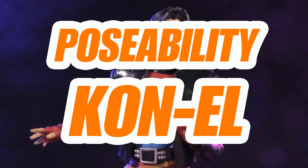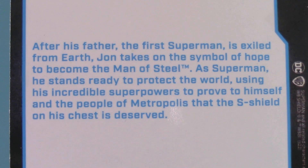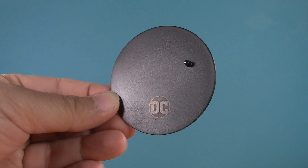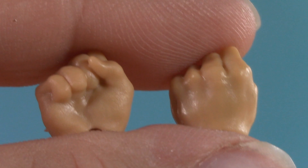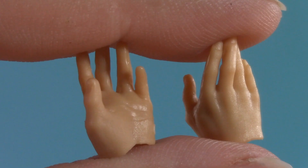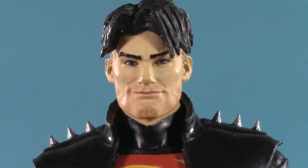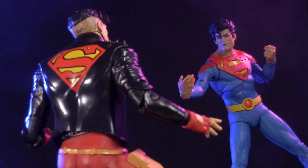Moving on to playability — as is par for the course, each figure comes with a trading card. Pause here if you want to learn more about Jon, and pause here if you want to learn more about Con-El. On the subject of Con-El, he comes with a figure stand, but Jon comes with a flight stand. He also has interchangeable fists and flying hands. As for Superboy, he comes with a whole lot of nothing. It's bad enough they didn't give Superboy his signature sunglasses, but not even an extra pair of hands? Thanks to these unique gloves, it's not like you could reuse anybody else's.